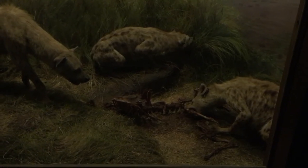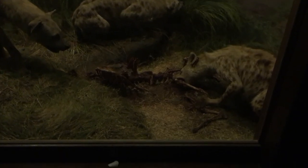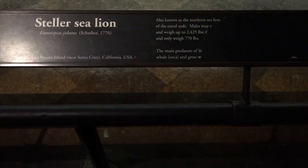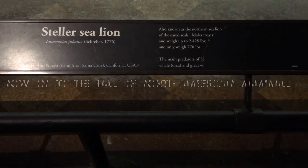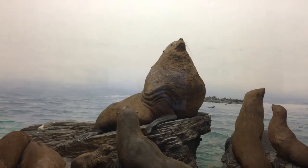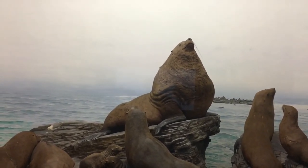These spotted hyenas have completely eviscerated whatever that poor thing was — they're literally ripping the meat off the bone. Stellar Sea Lion did not appreciate the description they gave of him, but man, look at how big that guy is. He just came from an all-you-can-eat buffet and is totally about to pass out in a food coma.